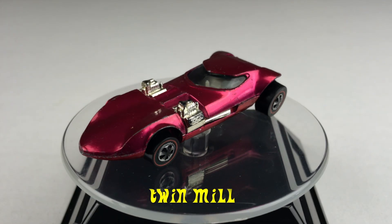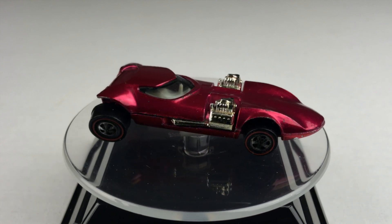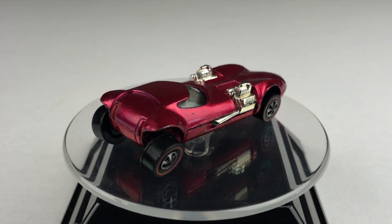Here's my original Red Line Twin Mill. Unfortunately, it does have a bent axle. I tried fixing it this week — this is as good as it's going to get. Let's see how it'll do on the track.